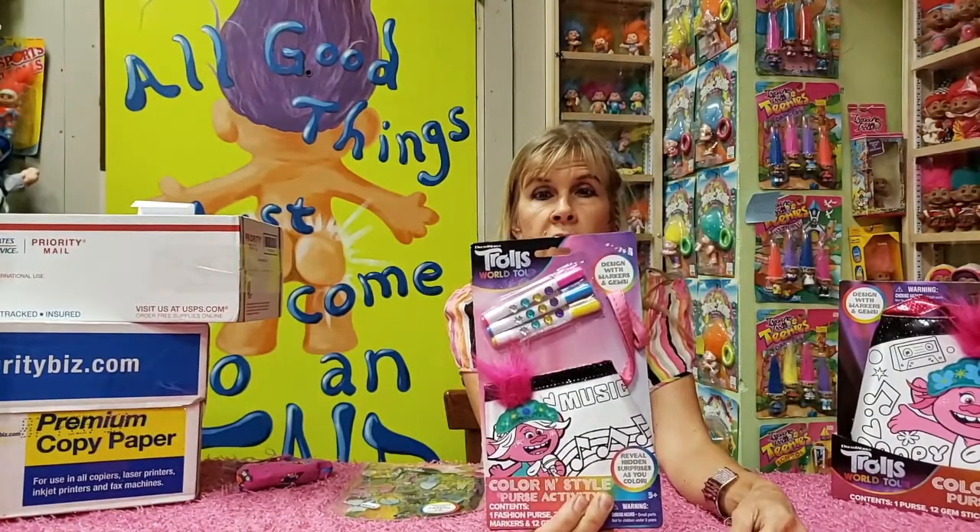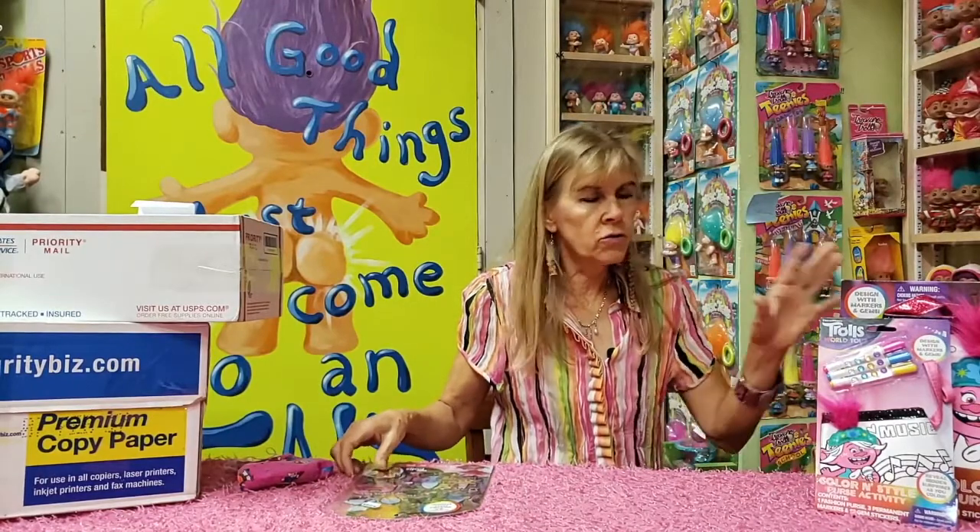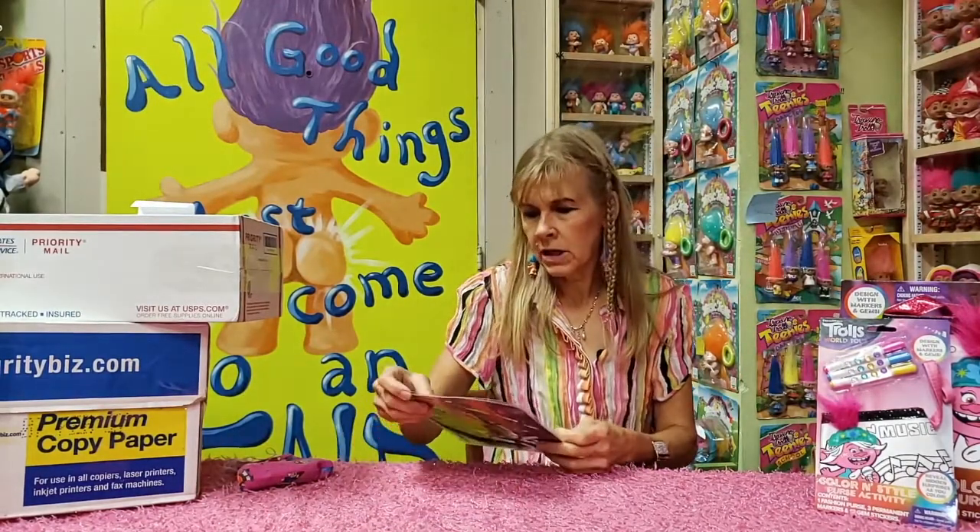Secondhand stores are mostly where I shop. Big Lots, Target's Dollar Store, and Walmart tend to be the biggest carriers of the troll merchandise, though Kohl's does too.